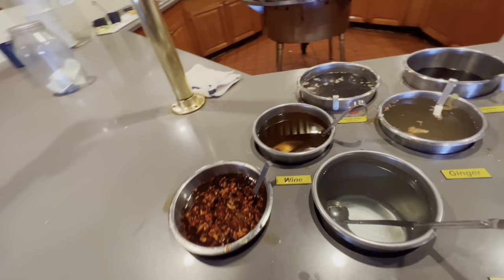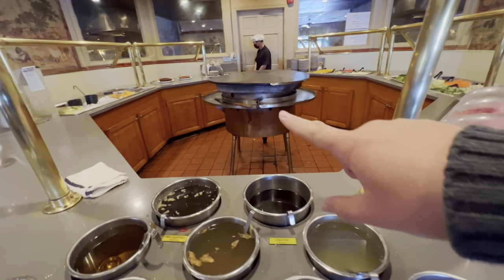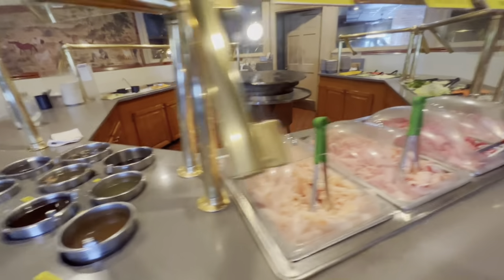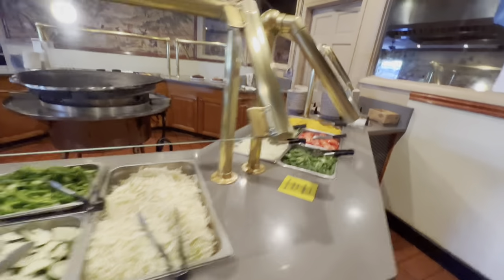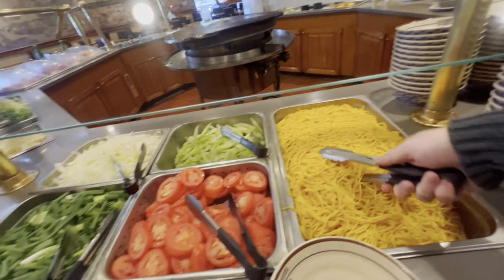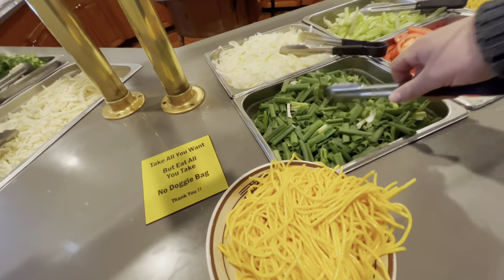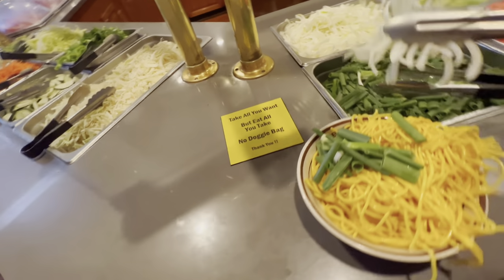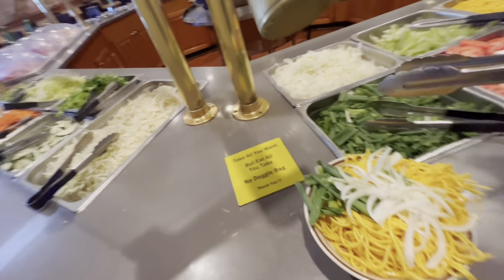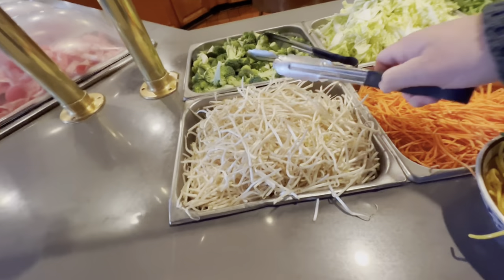Then we have the sauces - a bunch of different ones, all kinds of them. They suggest one scoop of each which is pretty much what I do. Then they cook it on this gigantic grill right here, nice little round setup. So I'm gonna go ahead and grab a bowl and show you how I do it. I like to start with some bean sprouts.